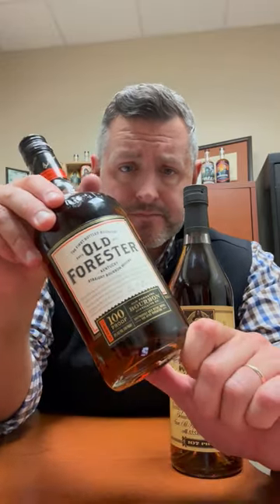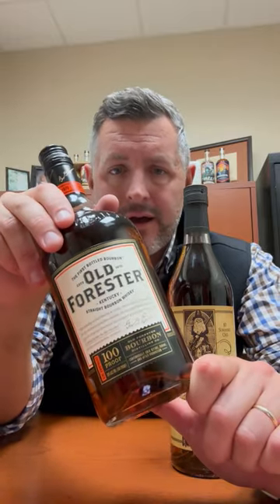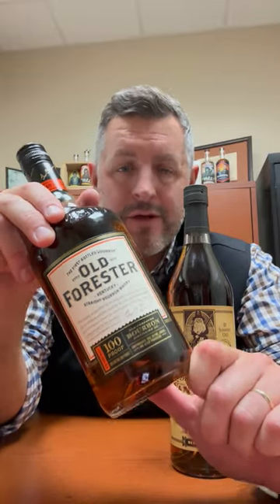But in the non-allocated shelf universe, Old Forester Signature 100 proof is really hard to beat. The heat cycling brick warehouses in the heart of Shively really make magic, and if you've never had Old Forester 100 proof, you're missing out on one of the world's greatest bourbons.